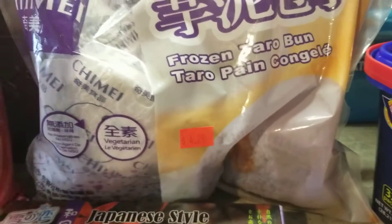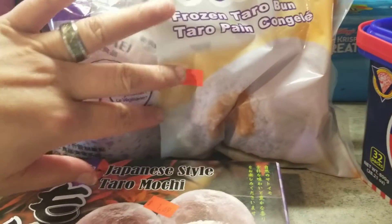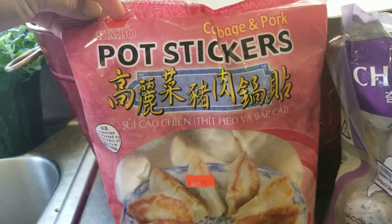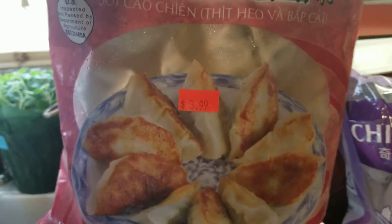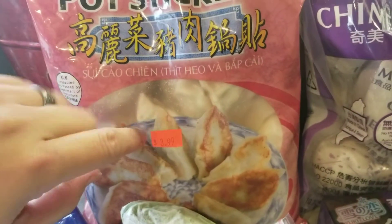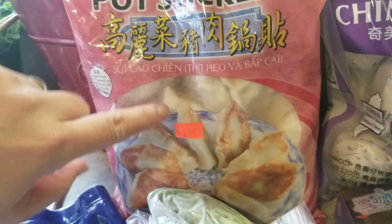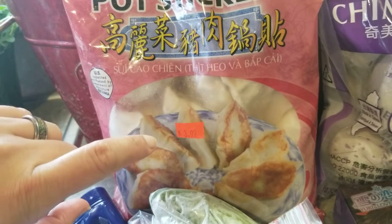You can steam this and just eat it like that after steaming. This costs four dollars and twenty-nine cents. I also found these cabbage and pork pot stickers — this is really good. You can steam or fry it any way you want and dip it in a sauce. It's perfect with a spring roll sauce or a simple soy sauce with a bit of lime.